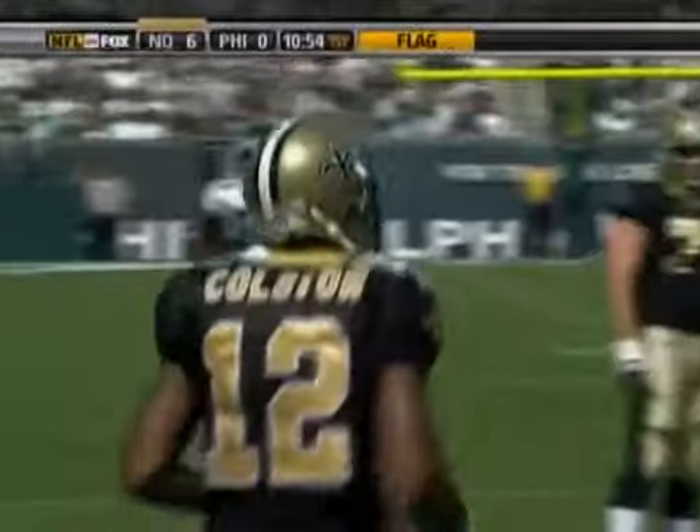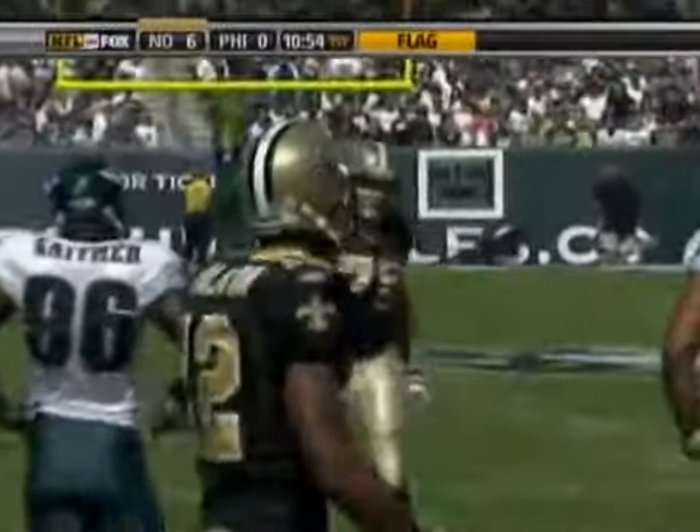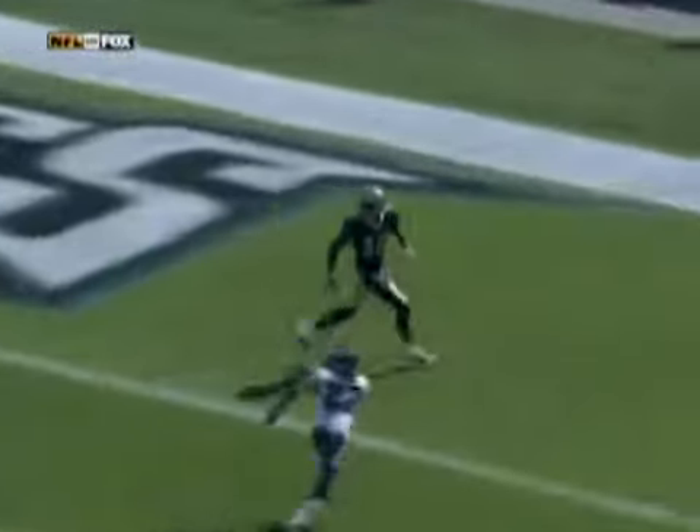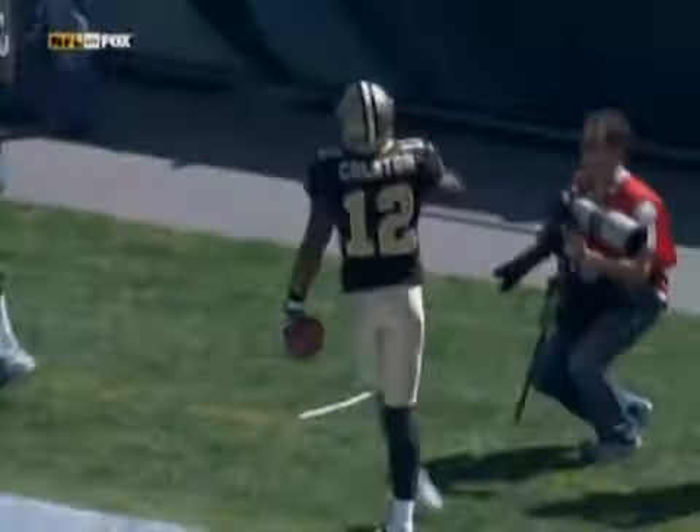Marcus Colston, just as he did a week ago against the Lions, caps the drive with a 15-yard touchdown reception. There is a flag down at the 7-yard line of the Eagles. The Saints pointing in the Eagles' direction — a penalty on Philadelphia. Touchdown for the Saints.